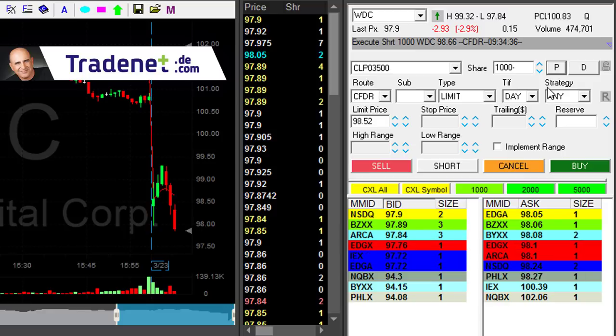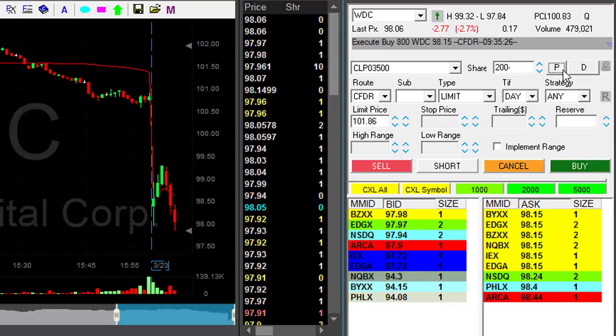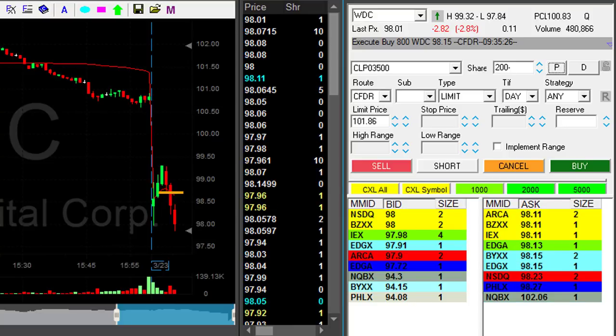It looks good. Here she comes — getting ready for a partial now. That was a nice, nice breakdown.